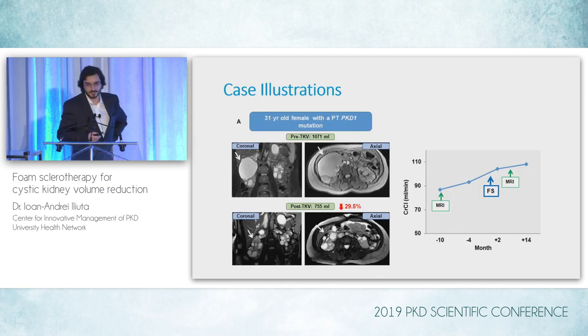Let's look at some interesting case illustrations showing different outcomes in patients with different phenotypes of ADPKD. Here we have a 31-year-old female with a protein-truncating PKD1 mutation and a pre-sclerotherapy TKV of about one liter. One massive cyst was treated in the upper mid-pole of the right kidney successfully — it's virtually gone in follow-up imaging — and there was a reduction of 30% in TKV. The baseline creatinine clearance actually went up steadily and remained higher compared to baseline up to 14 months post-intervention.